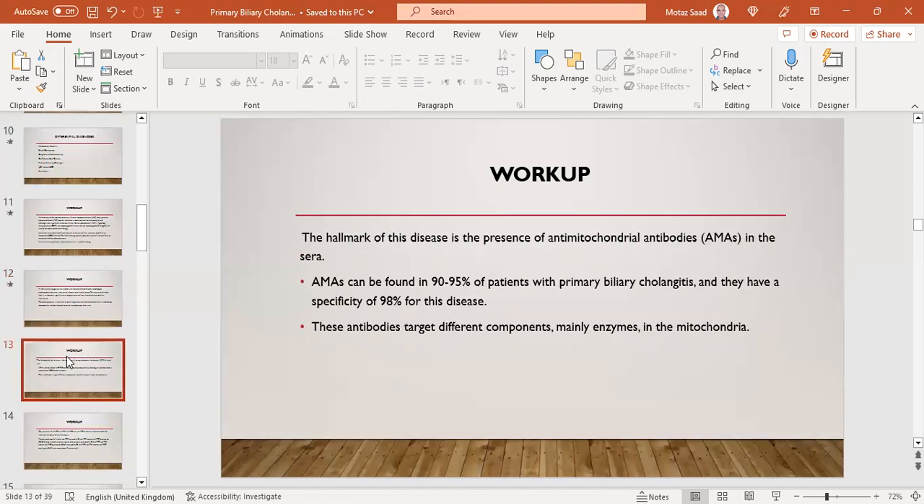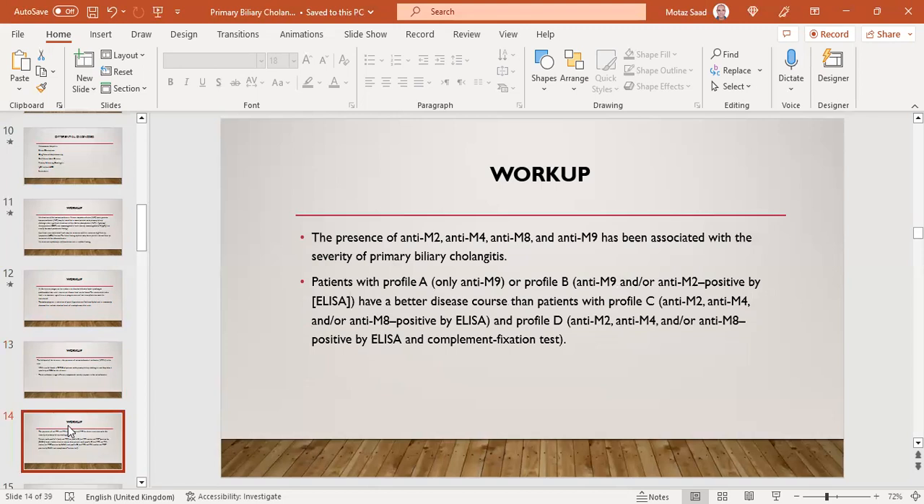The hallmark of the disease is the presence of AMAs — anti-mitochondrial antibodies. AMAs can be found in 90–95% of patients with PBC and have a specificity of 98%. These antibodies target different components, mainly enzymes in the mitochondria. If a patient has a positive AMA and elevated ALP, there is no need for biopsy — this is sufficient to diagnose PBC.